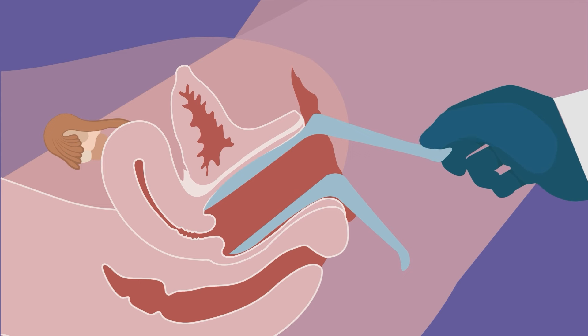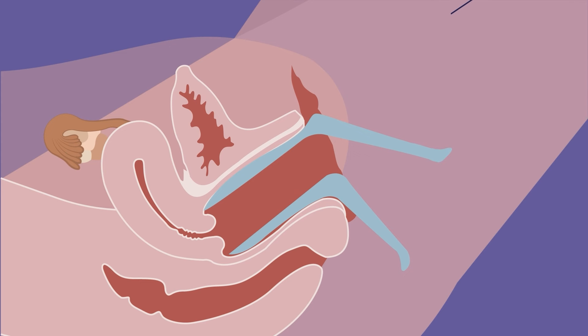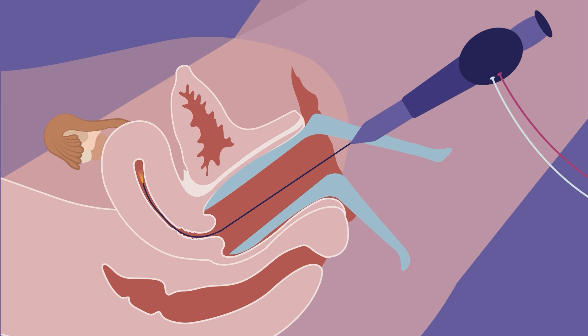In some cases, a doctor may consider a procedure called a hysteroscopy. In this procedure, the doctor looks through a small telescope that is inserted through the cervix and into the uterus. This is another way to see problems in the uterus.